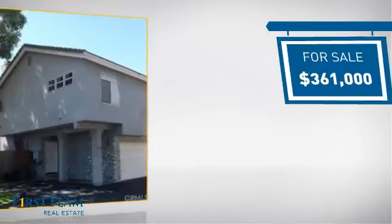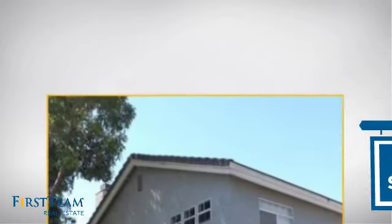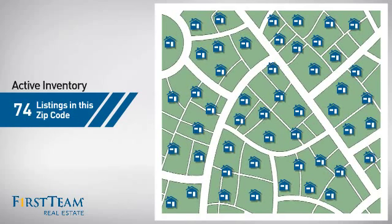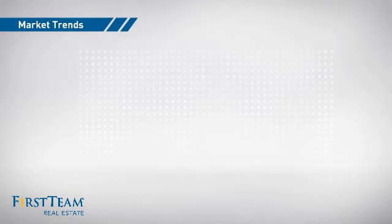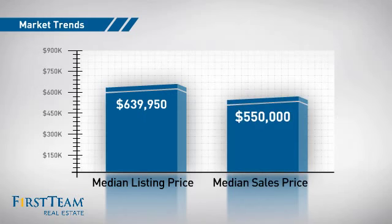Currently listed at just over $350,000, it offers an excellent value for the area. Wondering how it stacks up against the competition? There are now just under 75 homes on the market within this zip code, with a median list price of just under $650,000 and a median sale price of $550,000.